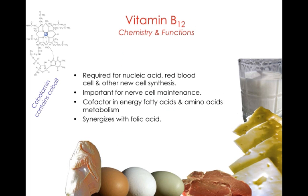Vitamin B12 contains the mineral cobalt, found right in its center. It's necessary for nucleic acid synthesis, red blood cell formation, and other new cell synthesis — every time you make a new cell, you need vitamin B12. It's also important in nerve cell maintenance, acts as a cofactor in energy metabolism, and works closely with the B vitamin folic acid.